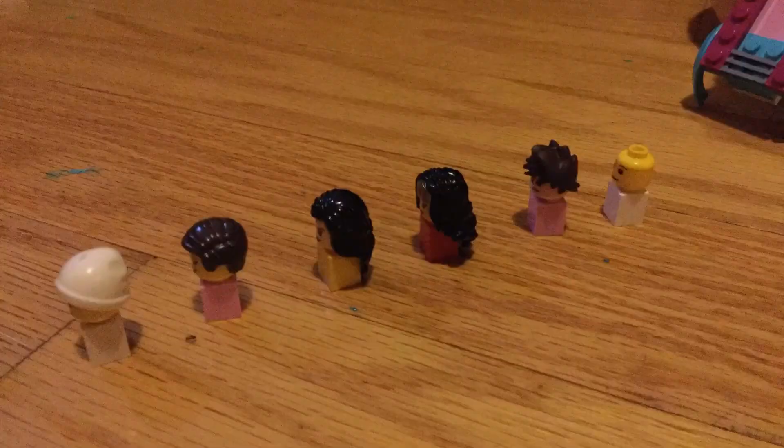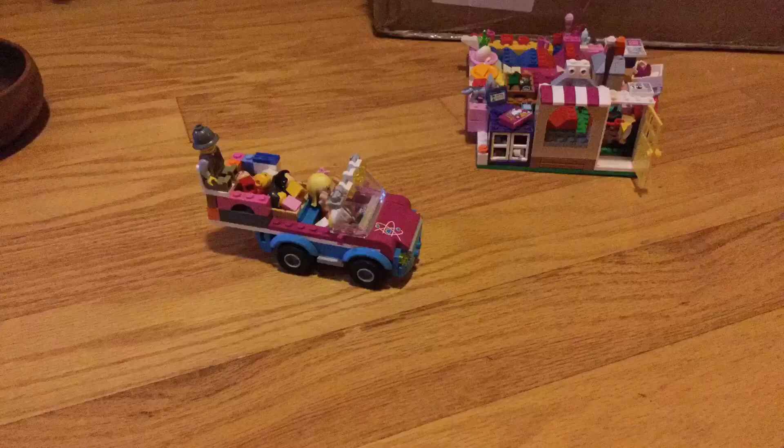Come on, kids. Time to go. Let's go. I like this car. Me too. This is so fun.